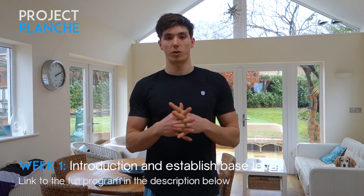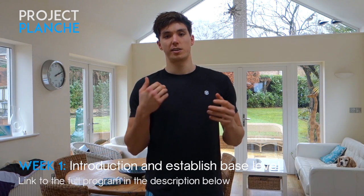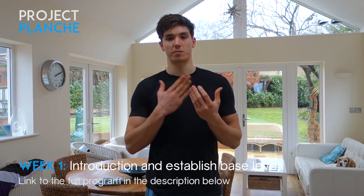Week one is an introductory week to adjust to the program. We're going for middle-of-the-range sets and reps and establishing baseline strength. In the week before, I tested my goals including planche, front lever, handstand press-ups, shoulder mobility, and middle split mobility — all skills worked during the program. This video covers the whole week of training plus the supporting habits mentioned in the program.